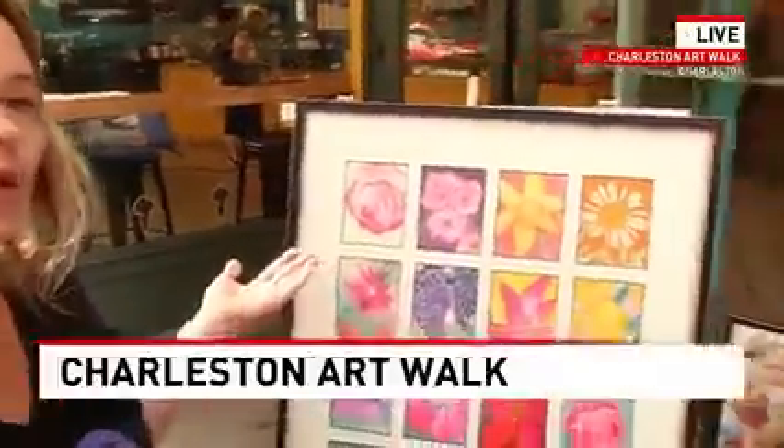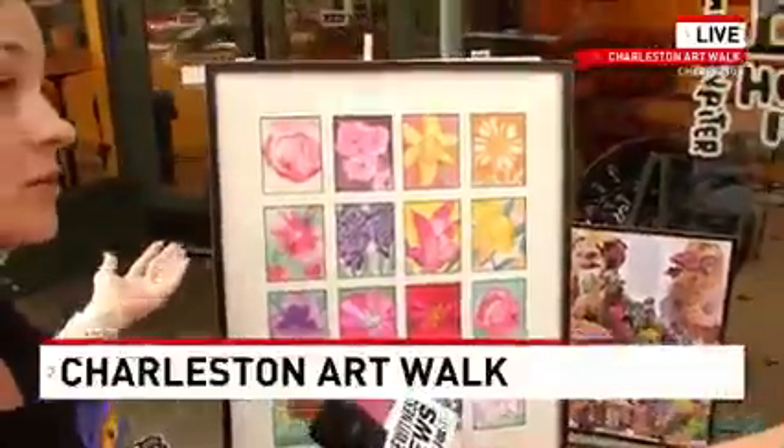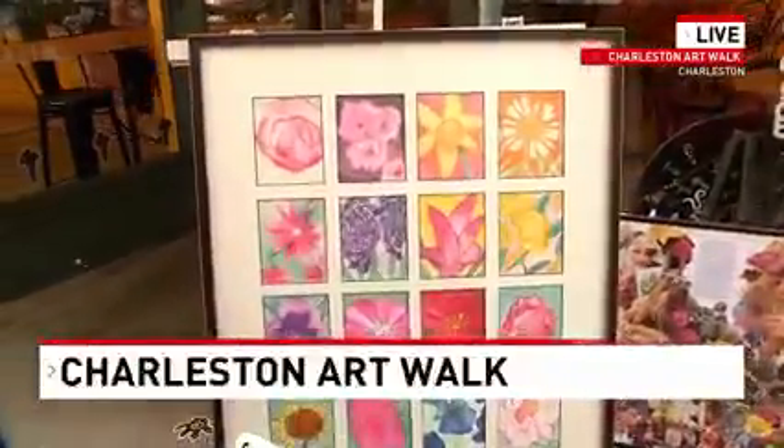What's incredible is this is a piece of art that was made by students who are between the ages of three to six years old. We're excited to share that with our community during Art Walk.